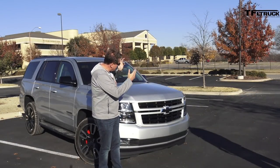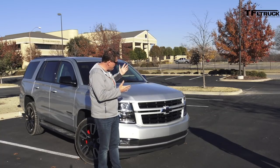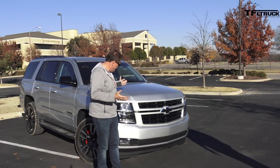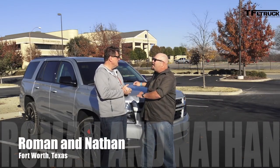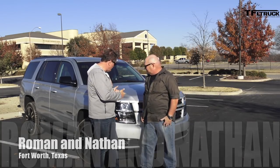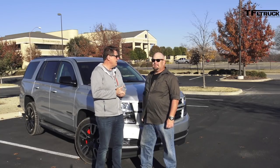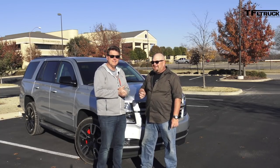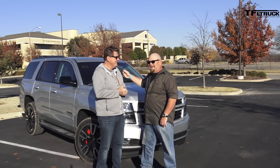Ladies and gentlemen, meet the brand new 2018 Chevy Tahoe. Chevy flew us down here to Texas to test drive this Tahoe, which looks the same as last year's Tahoe — but it's not, because this is the RST. RST? It has the big V8. There's no badge — it doesn't say RST. So how can you tell it apart from a regular Tahoe? Coming up next, we're going to tell you the 10 ways of telling the difference between the RST and a regular Tahoe.